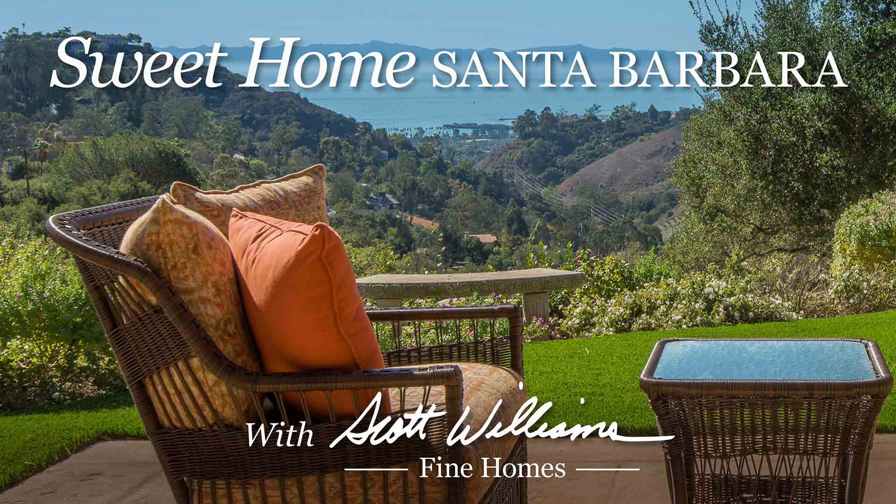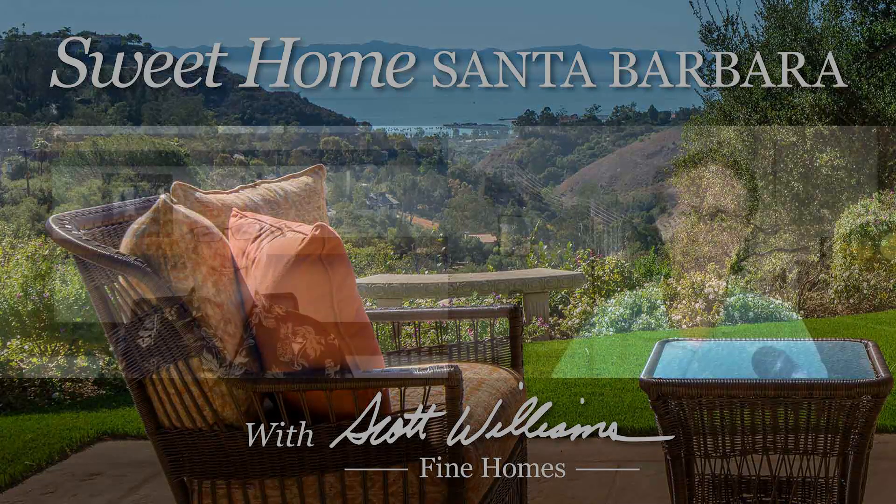Sweet home Santa Barbara, where the skies are so blue. Welcome back friends to Sweet Home Santa Barbara. I'm your co-host Jonathan Robinson, and I'm with my friend and realtor Scott Williams.